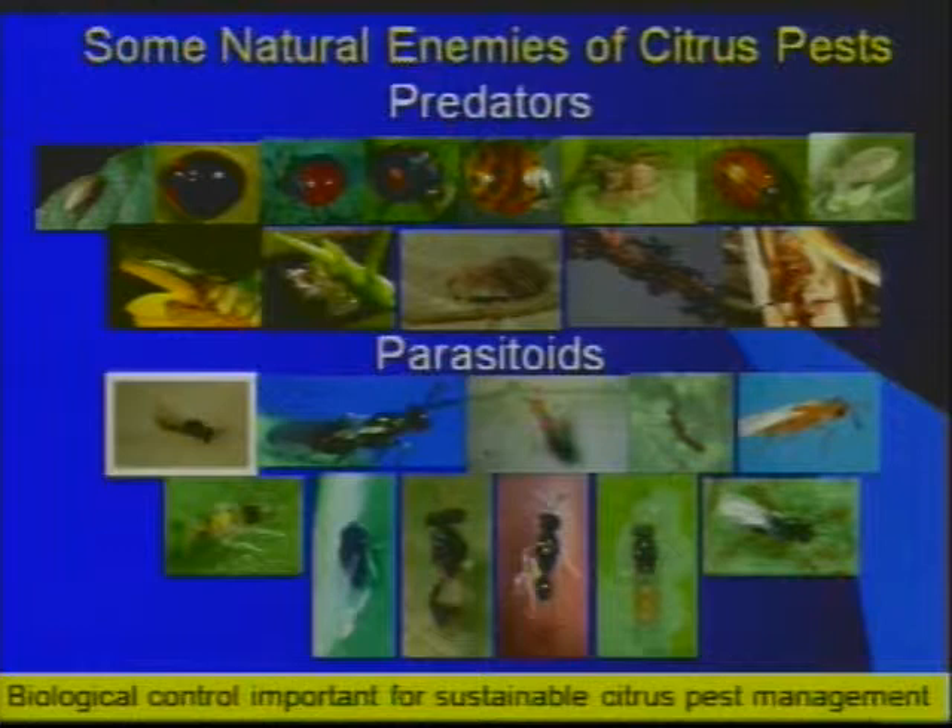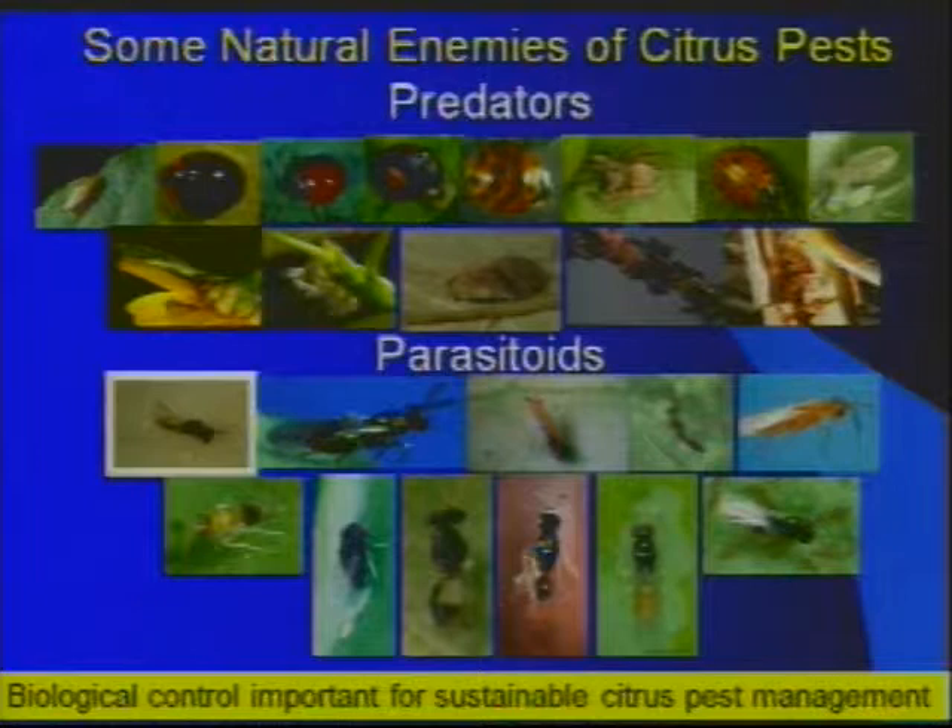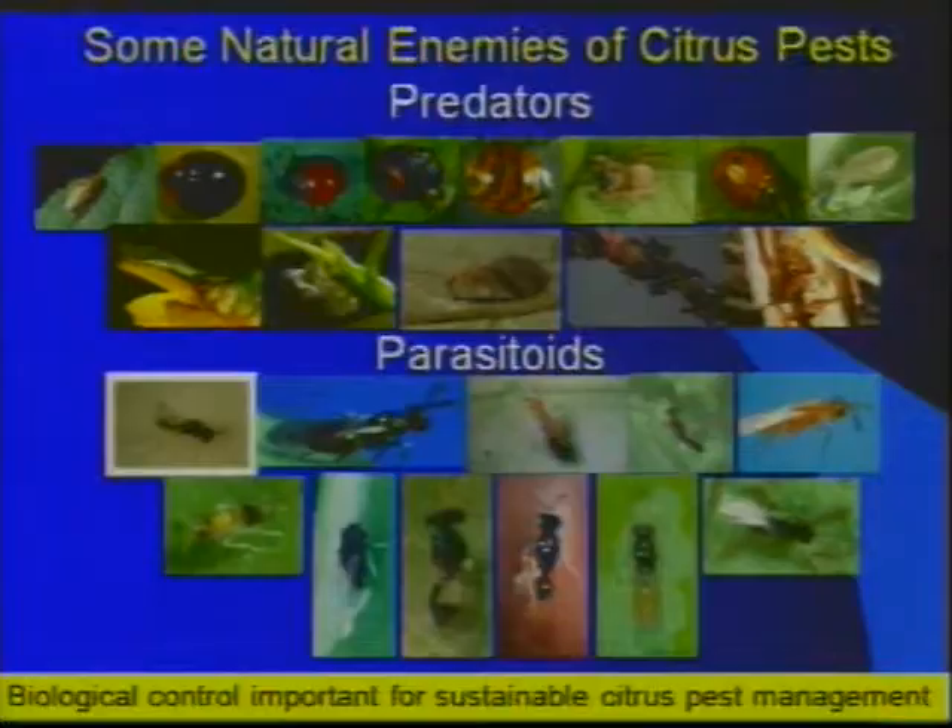In citrus groves we have lady beetles, lacewings, predatory mites, ants, and even a cockroach with a predatory function. We also have several species-specific parasitoids, including Tamarixia radiata, which Florida, Texas, and California are all working with against the Asian citrus psyllid, with much more progress here in Florida. There are also parasitoids for the leaf miner and for the whiteflies — making biological control an important component of sustainable citrus pest management.